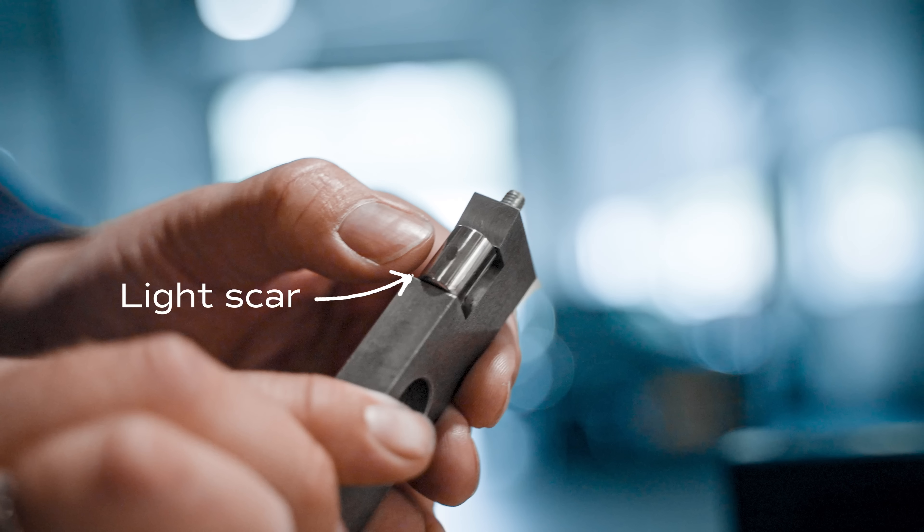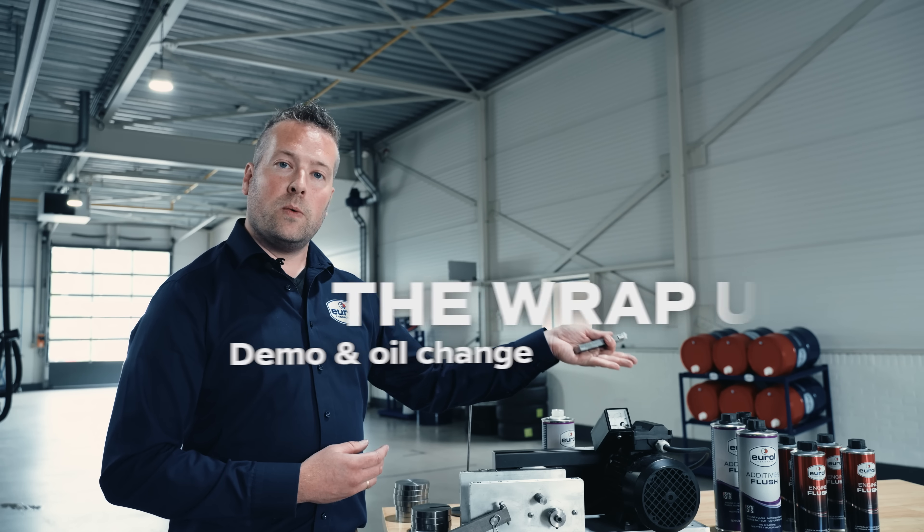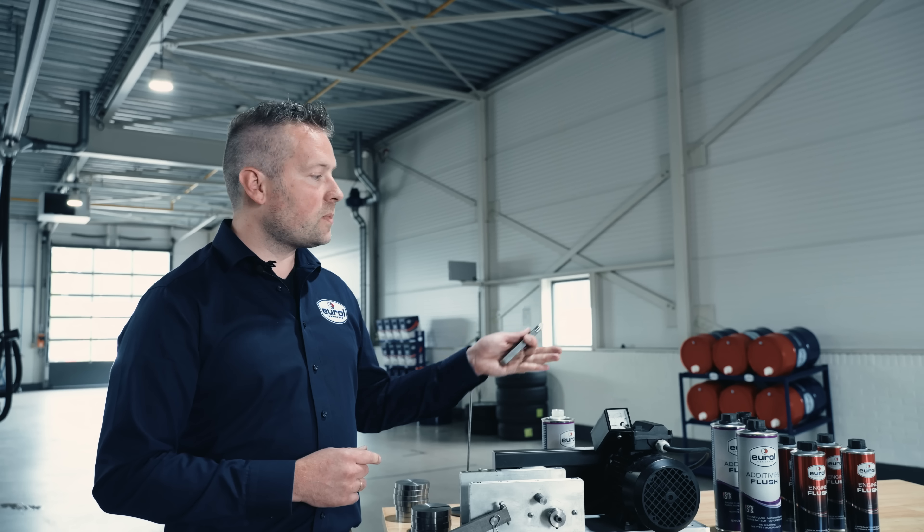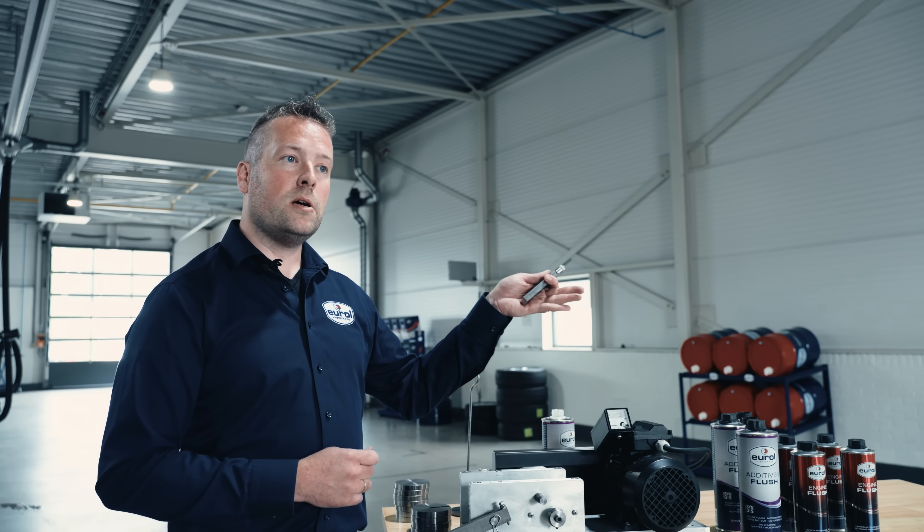We've demonstrated that the specialty product was able to carry the 300 kilo weight on the roller bearing. The roller bearing showed little to no damage at all. We've shown you how to use the regular engine oil flush and compared the specialty flush with a common engine flush product. That's it for today — thanks for watching and I hope to see you next time.